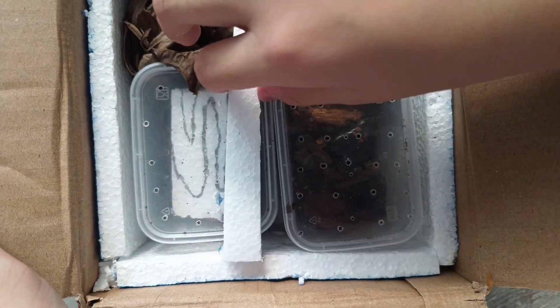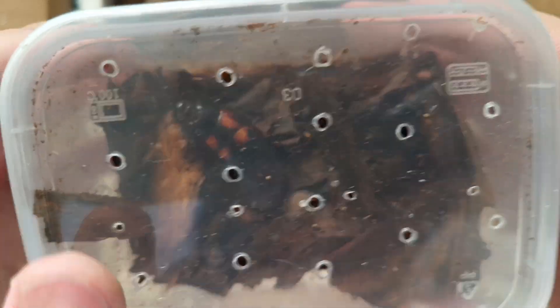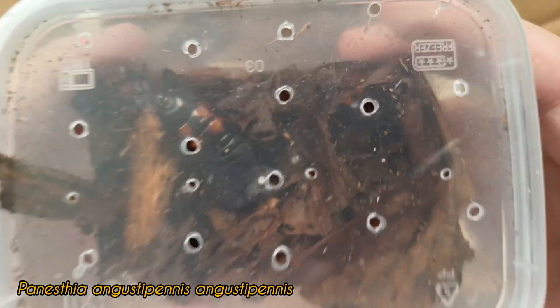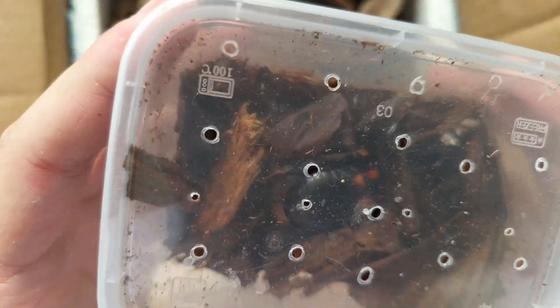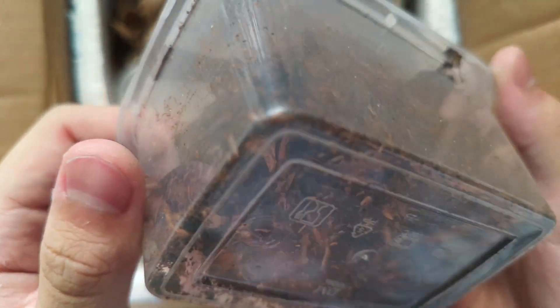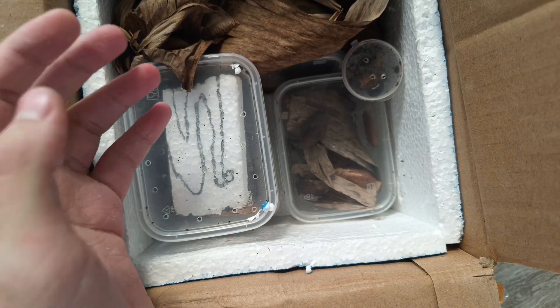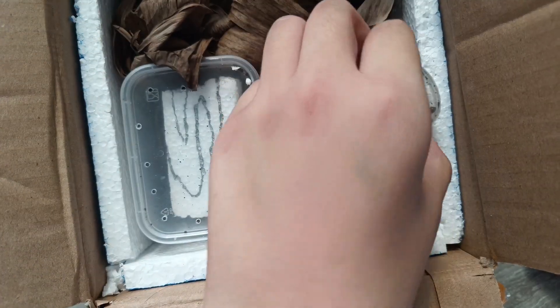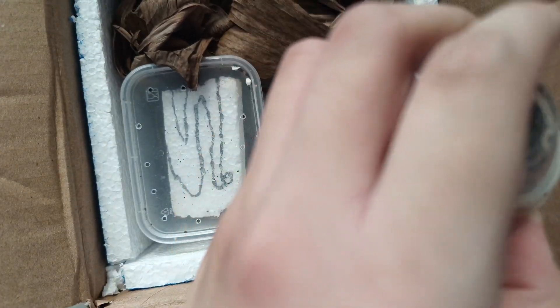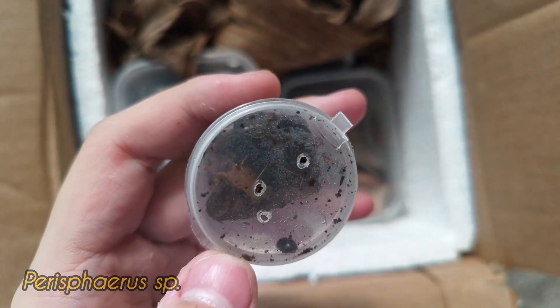Looks like the packaging is all right. Here we got some Panestia — these are Panestia angustopinis. They're pretty cool roaches. I'm pretty sure they're all nymphs. I'm not really sure how many I received, but I'm pretty sure there should be around seven or ten in here.